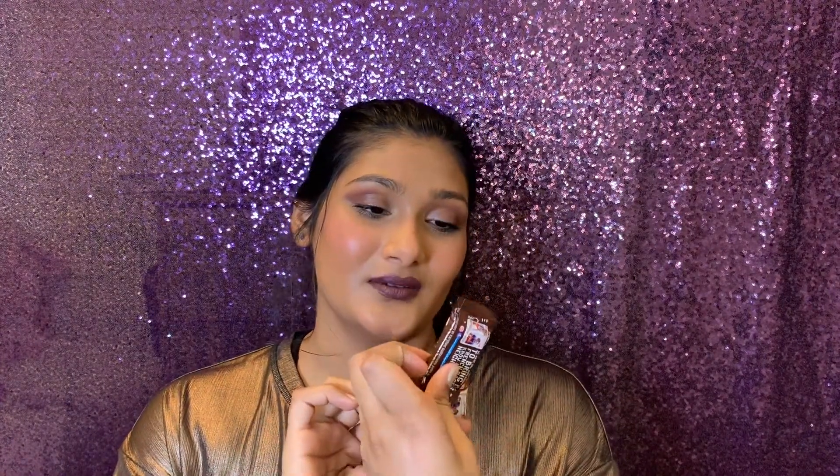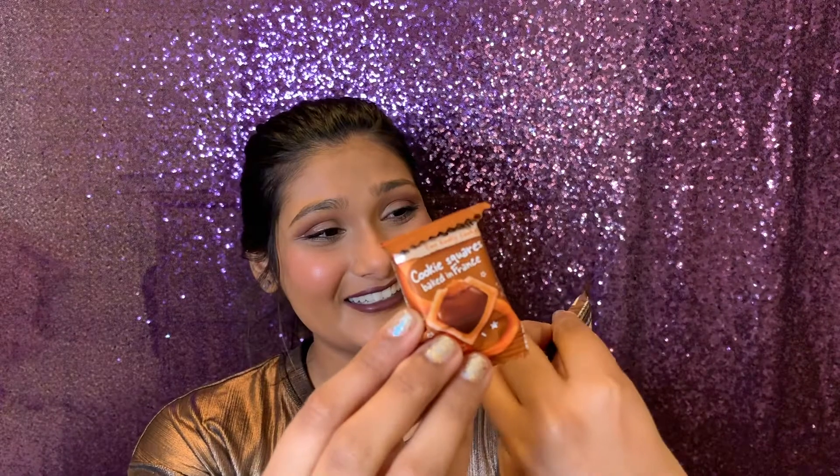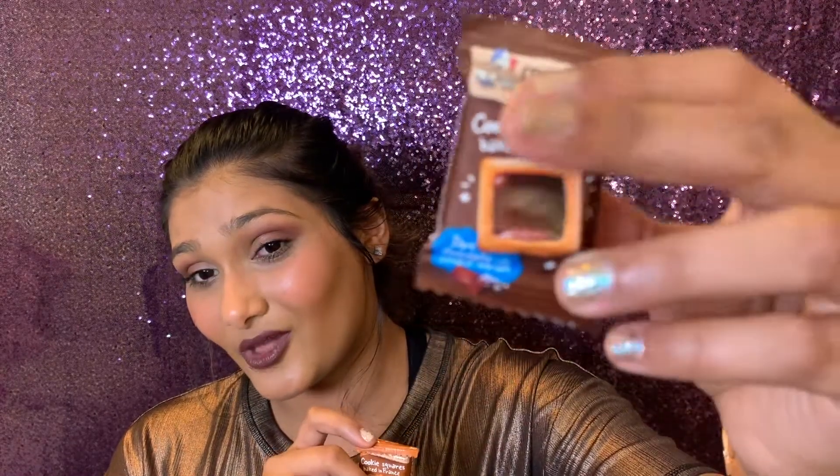Next we have some cookies — I think it's Michel et Augustin, though I never took French. They are cookie squares baked in France. One is dark chocolate with a touch of caramel on shortbread, and the other is the same but with milk chocolate. I tried these — so did my mom and roommate — and I thought they were really good. I got four of them.